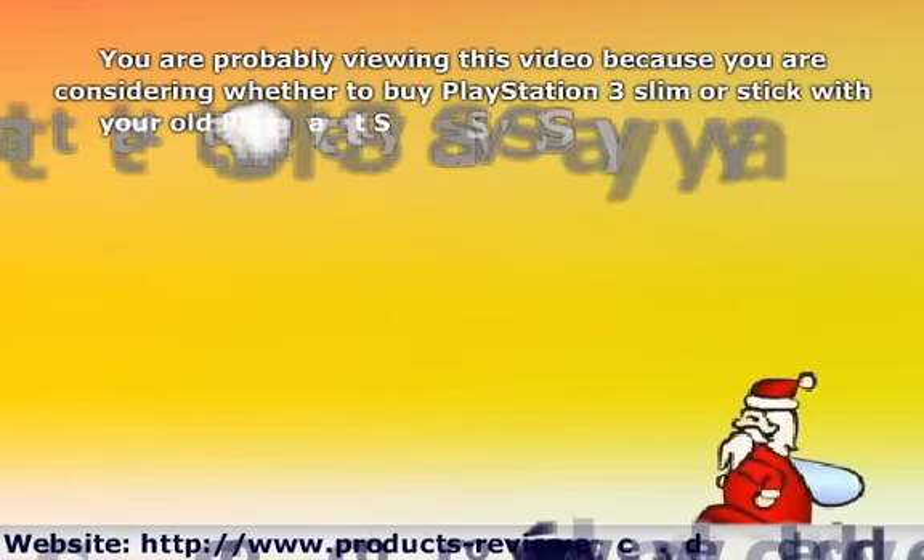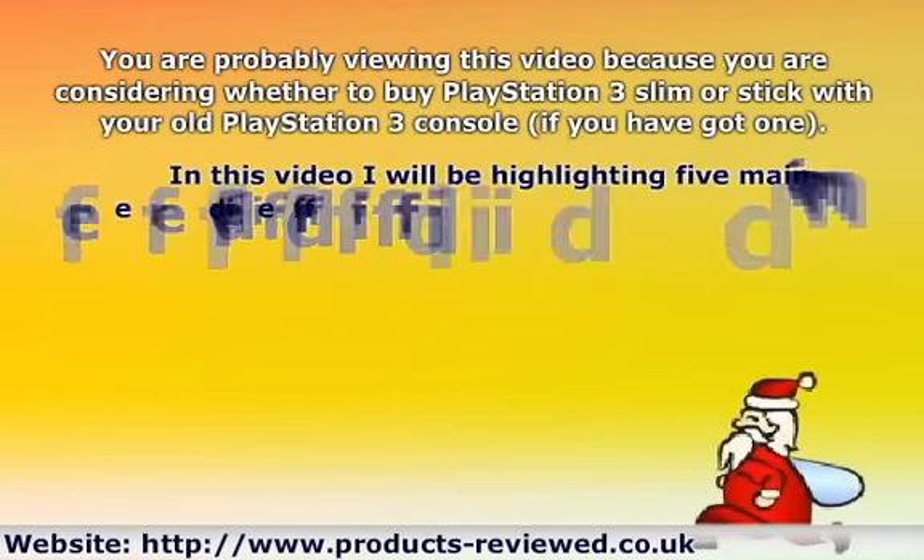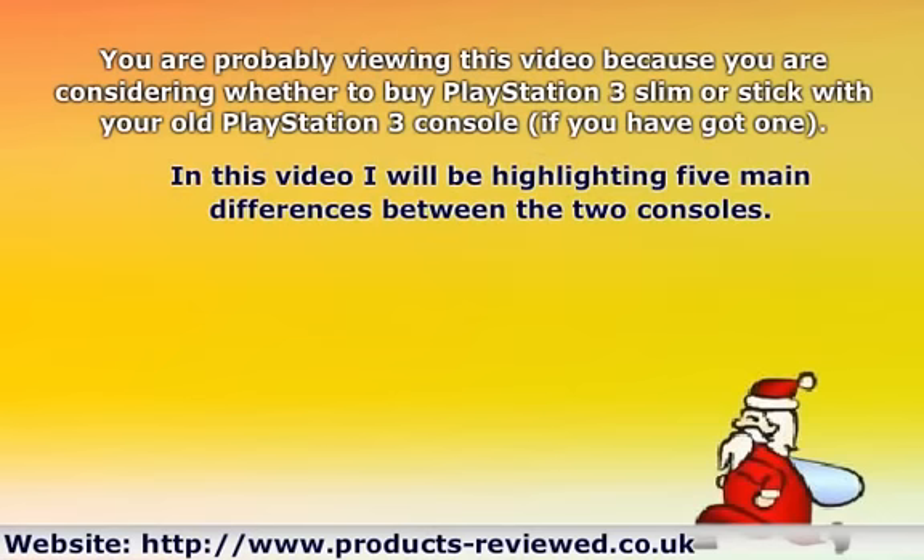You are probably viewing this video because you are considering whether to buy a PlayStation 3 Slim or stick with your old PlayStation 3 console, if you have got one. In this video I will be highlighting 5 main differences between the two consoles.